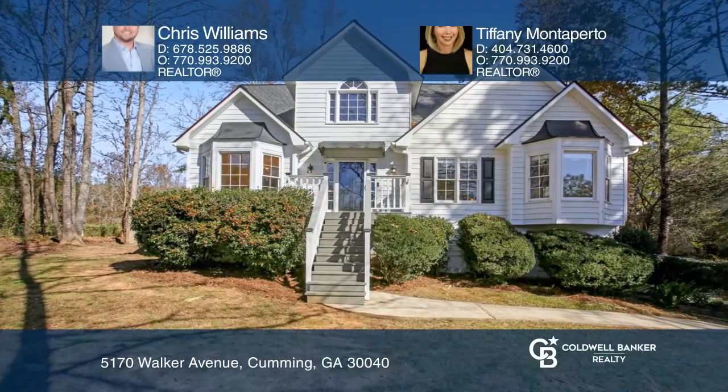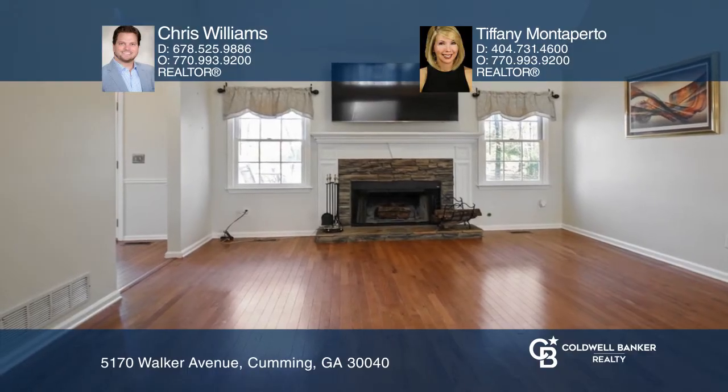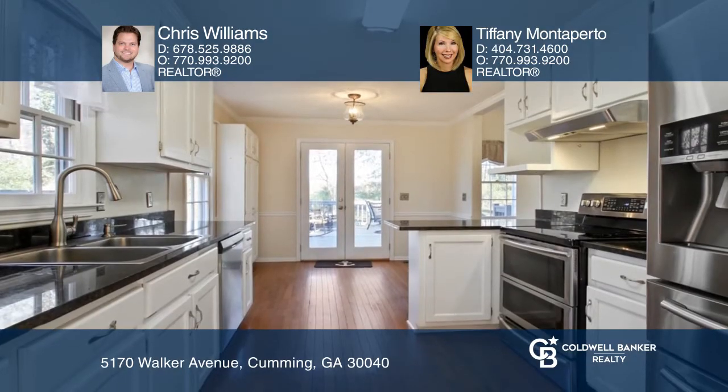This beautiful home provides a great layout featuring a kitchen with granite countertops, tons of prep space and stainless steel appliances.